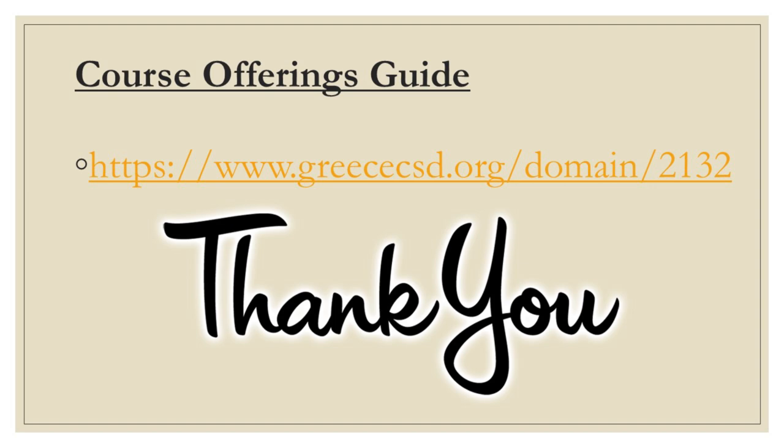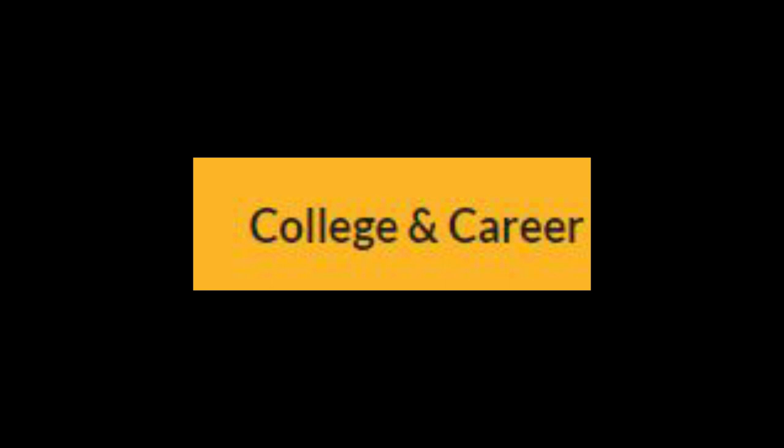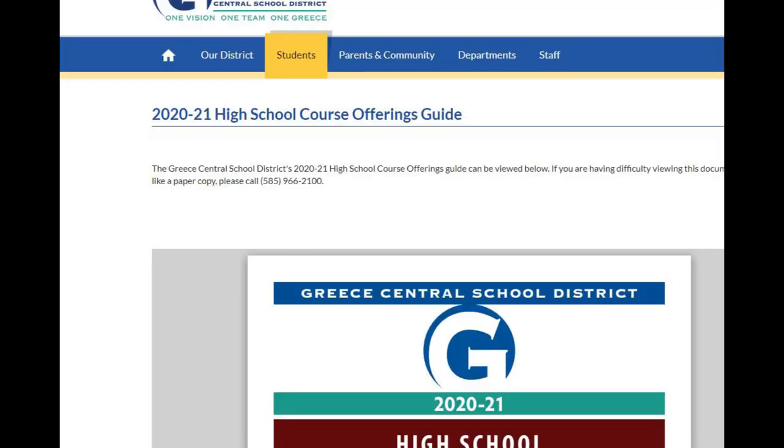For more information regarding course offerings, please review our course offerings guide, which is listed on the Athena High website. Please follow these steps: click on the Students tab, then select College and Career — the course offerings guide will be on the left to access. Please discuss course offerings and selections with your parent or guardian. Thank you for your time and we look forward to working with you.